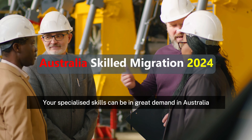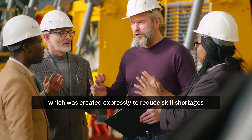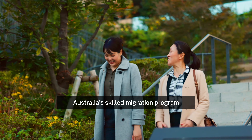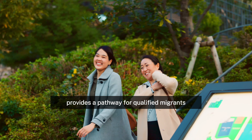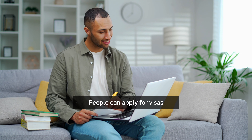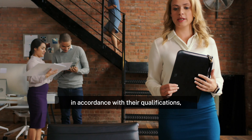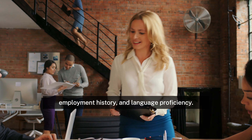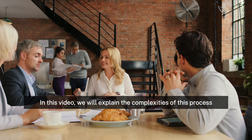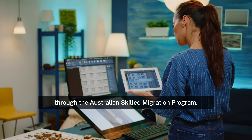Your specialized skills can be in great demand in Australia because of Australia's Skilled Migration Program, which was created expressly to reduce skill shortages in a variety of industries. It provides a pathway for qualified migrants to become permanent residents and boost the Australian economy. People can apply for visas through the General Skilled Migration Program and the Skilled Occupation List in accordance with their qualifications, employment history, and language proficiency.